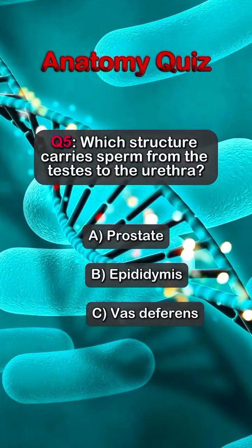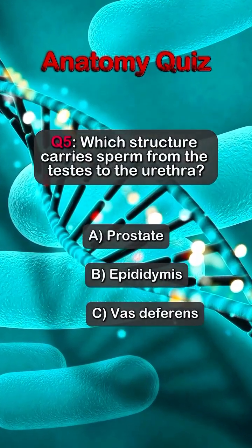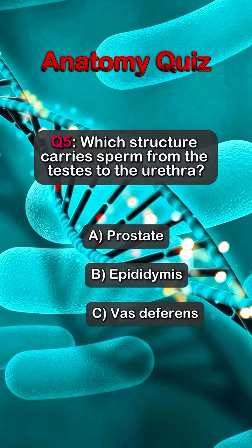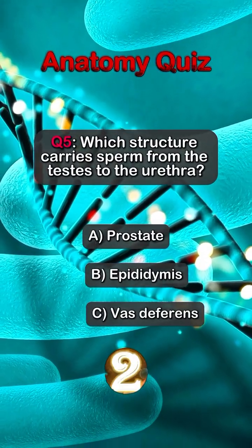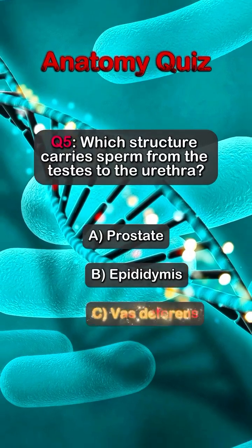Question 5. Which structure carries sperm from the testes to the urethra? Answer C. Vas deferens.